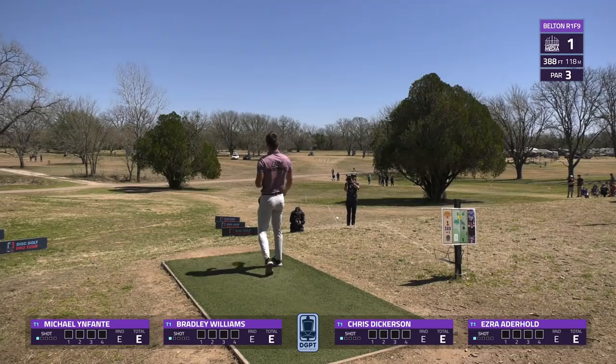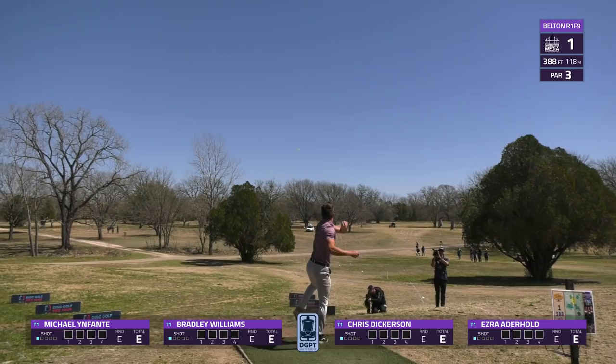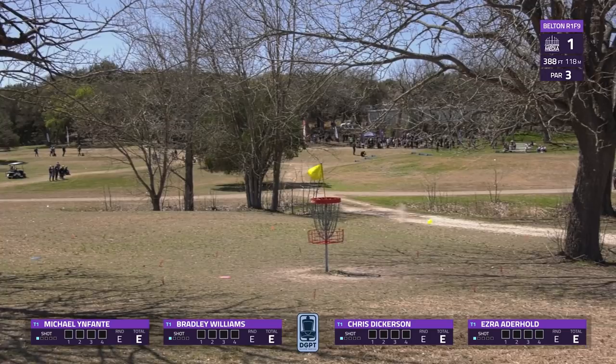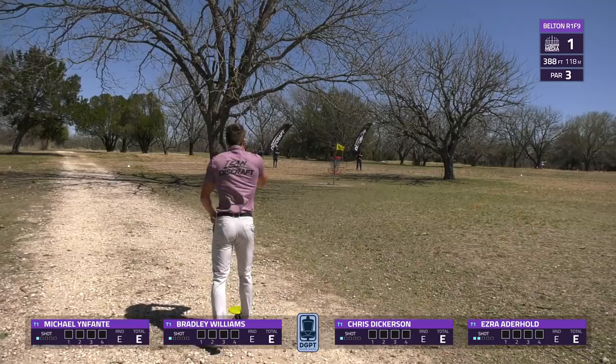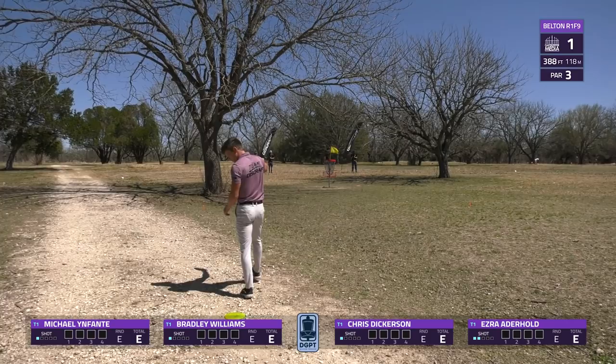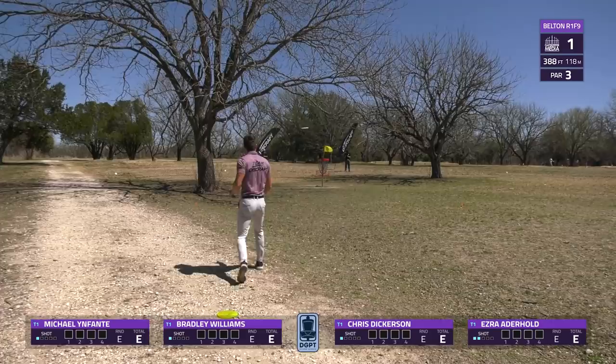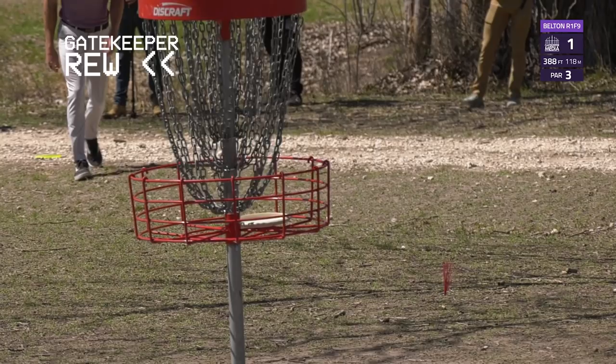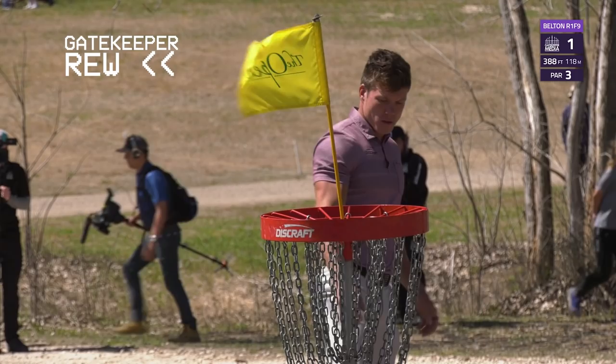And of course we have Ezra Aderhold, our 2020 Belton champion — that's kind of how he broke out. He goes for the spike hyzer shot as well, lands just into circle two, so a lengthy putt ahead of him. Windy conditions were a huge factor throughout our first day here. As we see Ezra lining up for the step putt — oh my goodness, what a way to kick off the round for Ezra! He catches that left side and nestles into the basket. A big putt that'll get the confidence flowing.